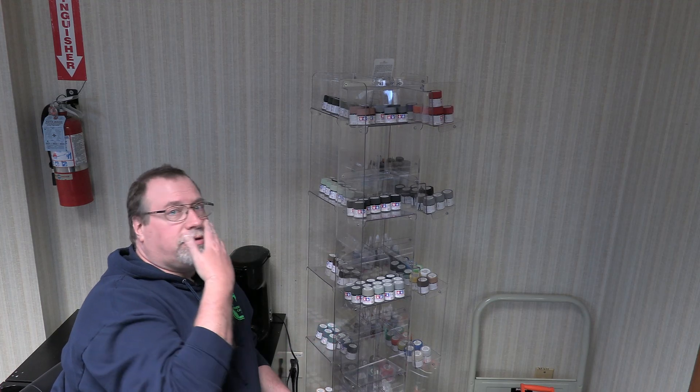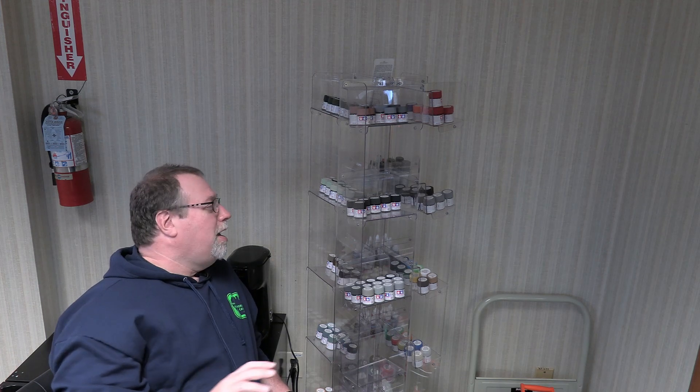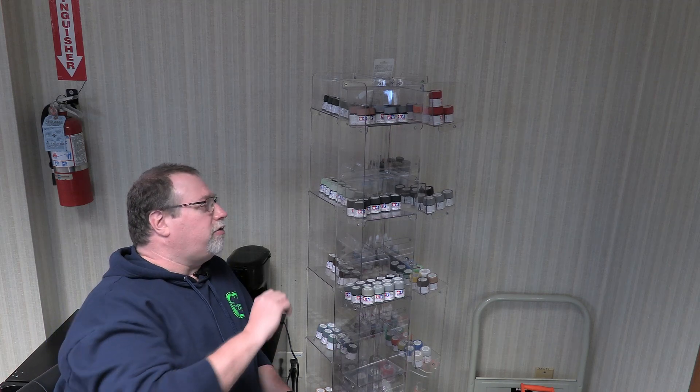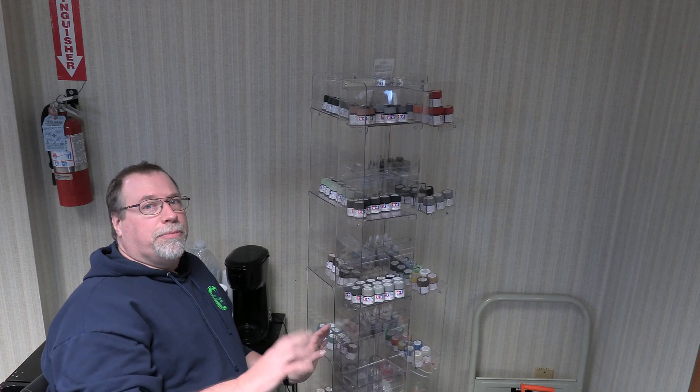So I guess the tip I'm trying to pass on here is: don't sleep the thrift stores. You want to go in there twice a month — it's amazing what you can find. Not only can you find stuff for your shop infrastructure, but you can find stuff as a base for a project — an old lamp, a piece of furniture that you can bring back to the shop, remake, and make it your own.